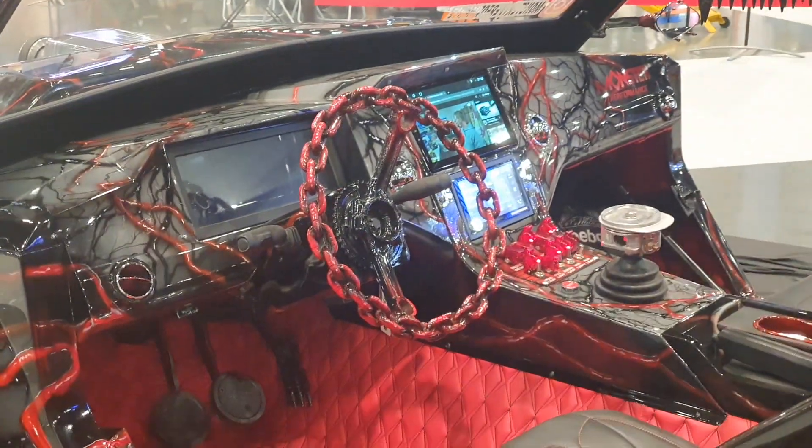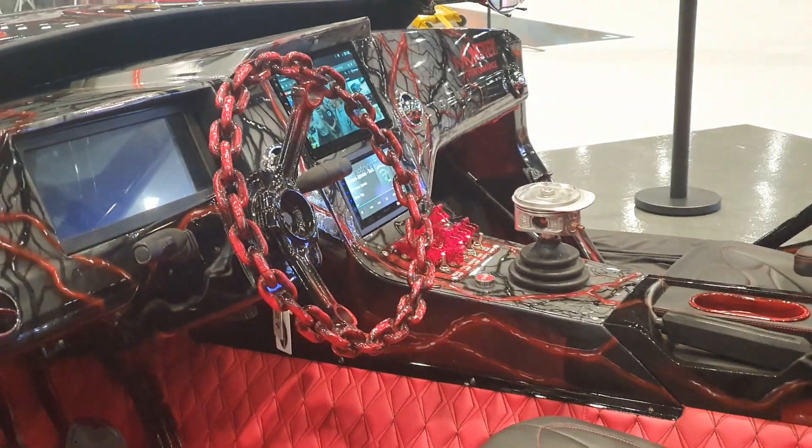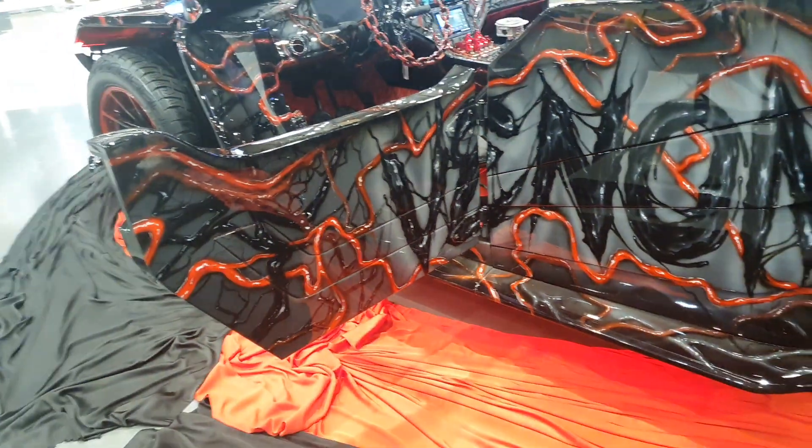The doors open the wrong way around and you have this chained steering wheel. You now have digital screens there and some switches. Look at the gear stick — is that part of an engine? Oh my god. And of course the sound system is here, and they have the Venom name written on the door and on the body.